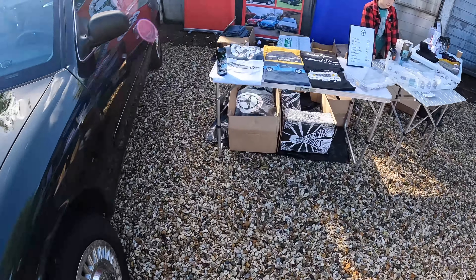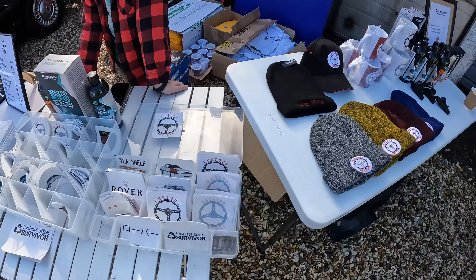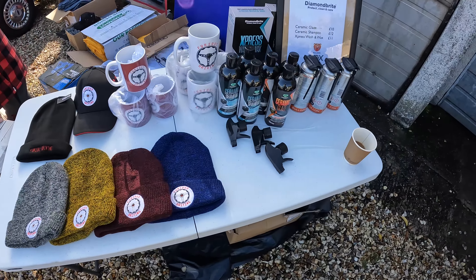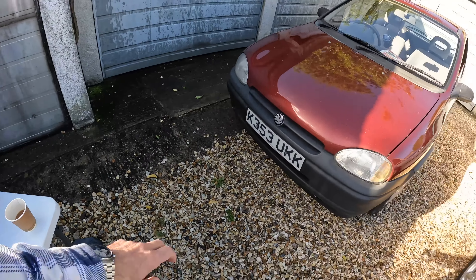We've got all of our t-shirts, hats, mugs, with Furious Junior doing the business on the till. We're even doing a bit of Diamondbrite stuff today. Let's have a look at the cars that have arrived.